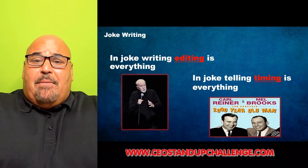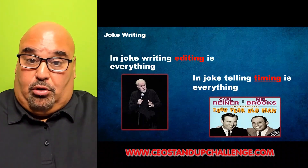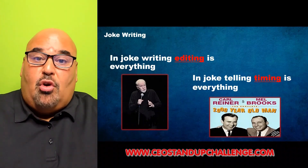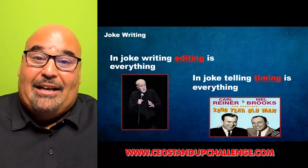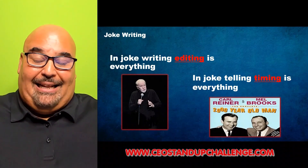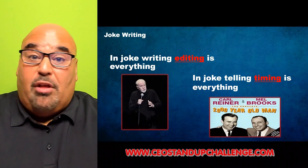Two big things to keep in mind in joke writing: editing is everything. Get down to the words you need and be really efficient — is there one word that can do the job of 20? George Carlin was great at this, a master of editing. His material was so controversial, but whether you agree with his politics or not, he was one of the greatest joke writers to ever live. He had no wasted motions because he had to get his point of view across before the audience took the joke in a different direction. He was one of the greatest editors of all time.